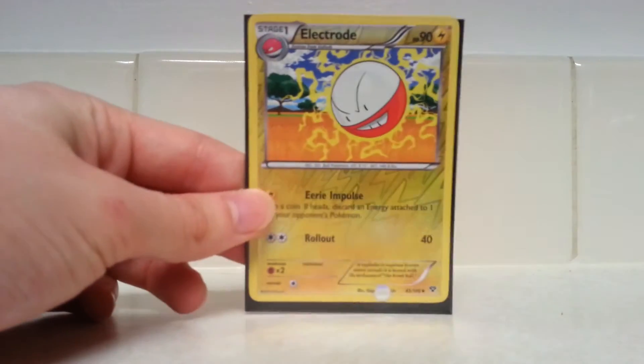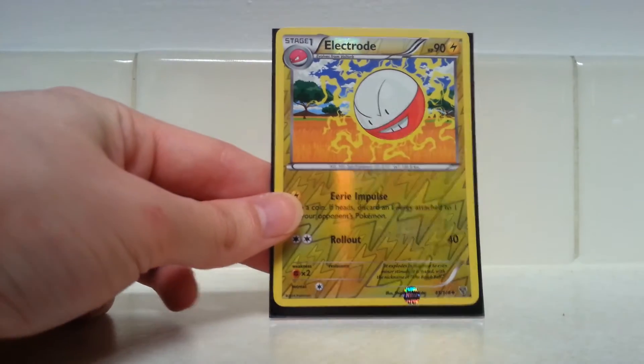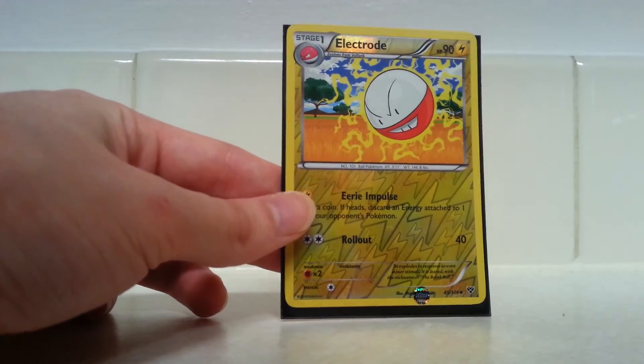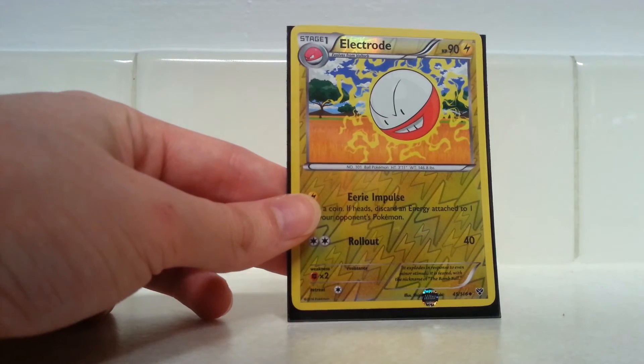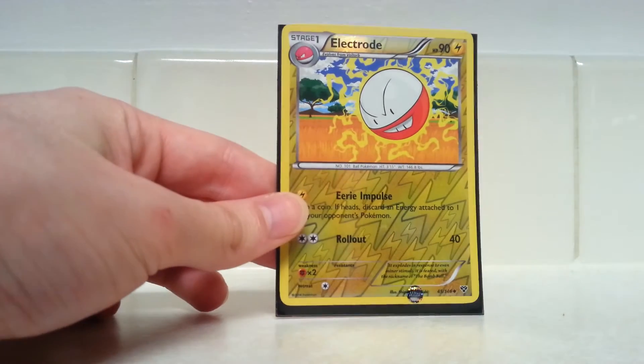Yeah, after we traded the first time, he had something up to trade, or I needed something, and he traded — I can't remember exactly how it went. But we got an Electrode Reverse Holo, which is great because that helps fill in the Reverse Holo spot in my XY binder. I can't exactly remember what I sent, it was something he needed — boom boom.